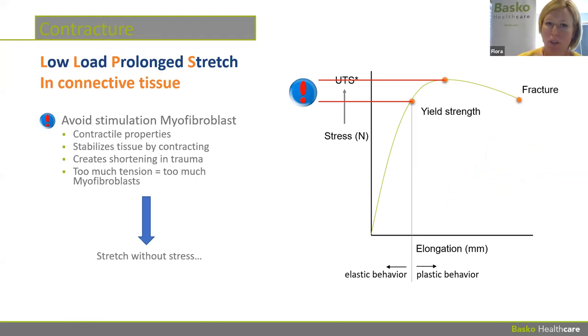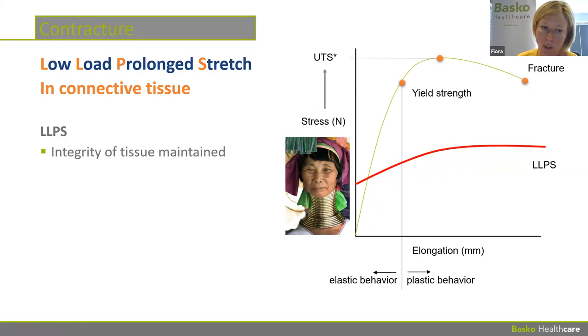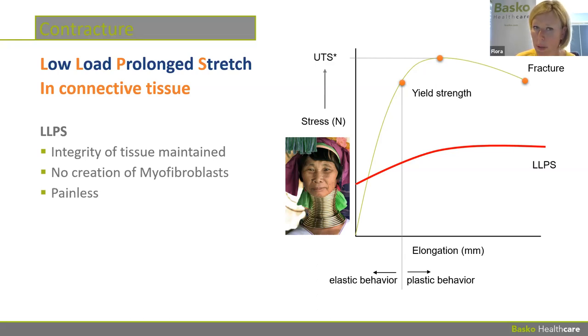The problem with too much tension is that myofibroblasts, which want to preserve the integrity of the muscle, have contractile properties and will contract to stabilize the muscle — exactly what we don't want for lengthening. In trauma, myofibroblasts create shortening, so if we apply too much tension, they cause retraction. This is why we need to stretch at a level below the trigger threshold of myofibroblast excitement. With LLPS — low load prolonged stretch — tissue integrity is maintained, no myofibroblasts are created, and treatment is painless and efficient.